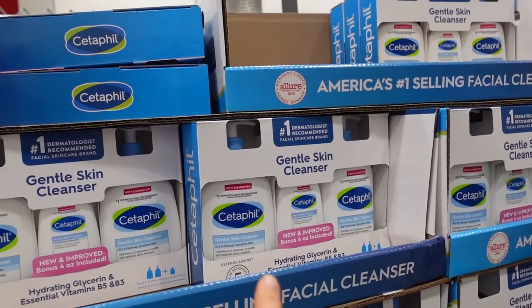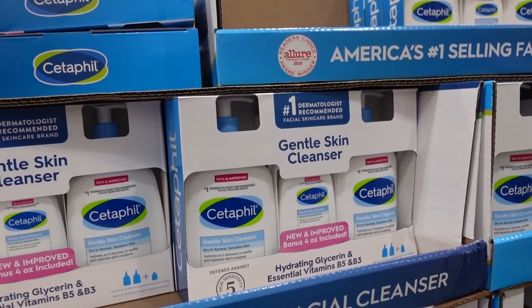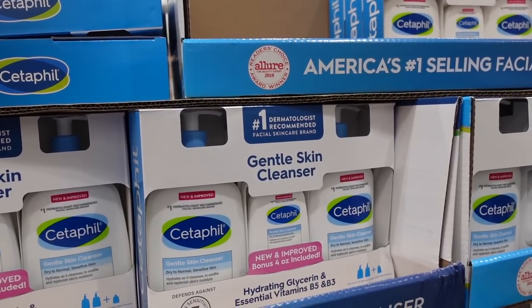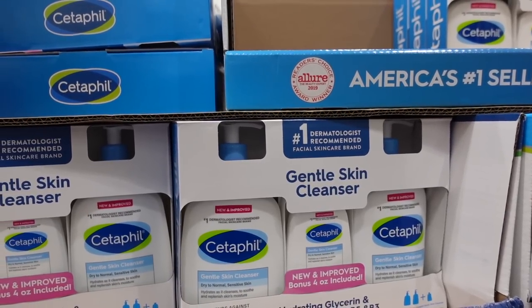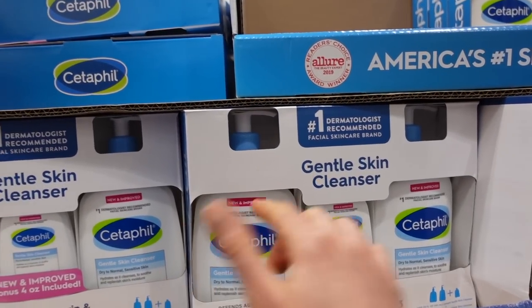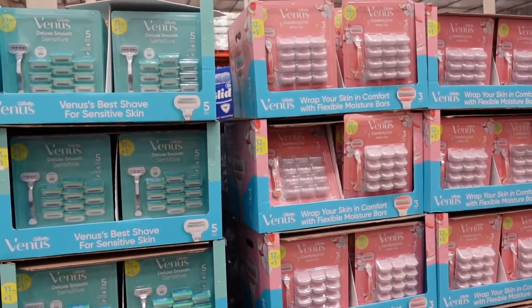I use the Cetaphil as my second step in the double cleanse. I switched over from that cleansing balm from Amazon that had the citrus oil — I stopped using it because it was making my eyes irritated. I switched to using the Cozy Softy mode cleansing oil as my first step and this as my second step.